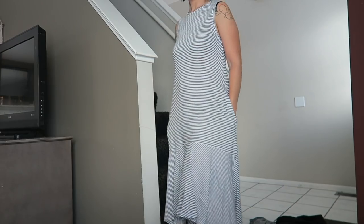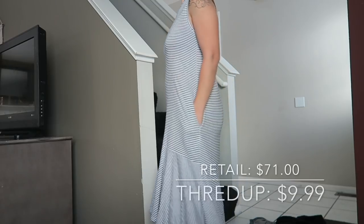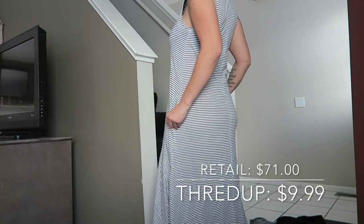The next thing I got — I could not believe what a steal this was. I live in Michigan so I'm not going to be rocking this anytime soon, but this will be a spring dress for me. It's so loose fitting, light, and airy — this is a gorgeous t-shirt long dress from Zara. This bad boy retails for $71 estimated retail, which is crazy, and ThredUp had it listed for $9.99. It still has the tag on it — brand new, never worn — a $71 Zara dress for $9.99.